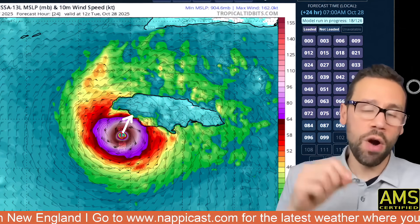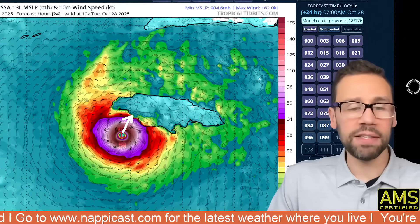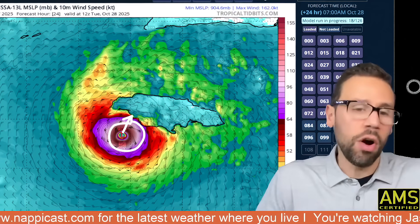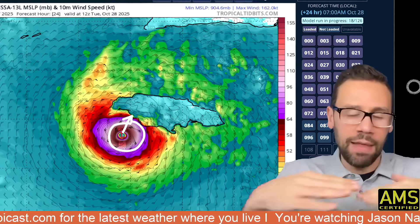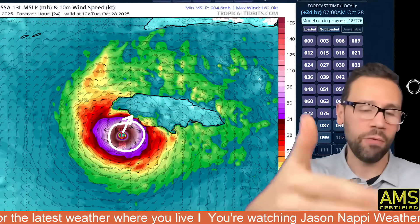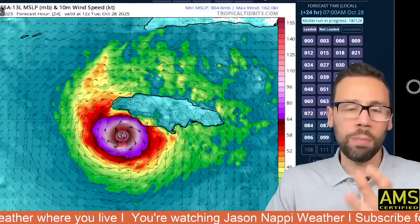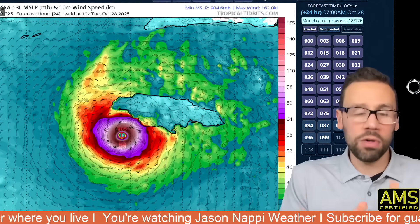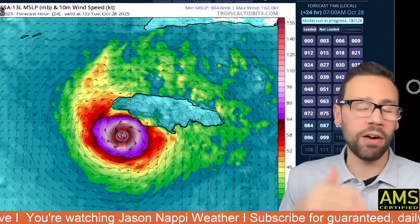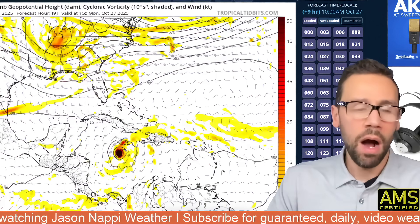In order for this storm to drop down to a Category 4, it would have to have an eyewall replacement cycle — this eyewall would basically fall apart and a new one would form. It would become a bigger storm but not necessarily stronger. It would kind of reach its peak and then fall off. It's not going to get stronger after an eyewall replacement cycle because there's not enough time before landfall, where it hits the mountains in Jamaica. The worst case scenario is if it doesn't do a replacement cycle and holds its strength going into Jamaica as a Cat 5 at 170 to 175 mph. Even 200 miles per hour is possible.